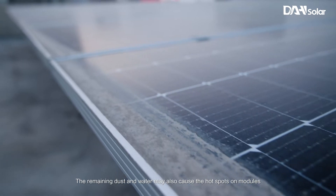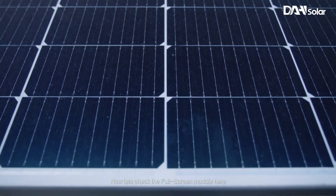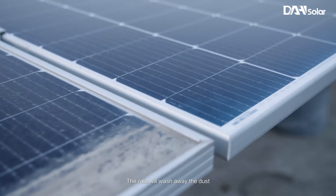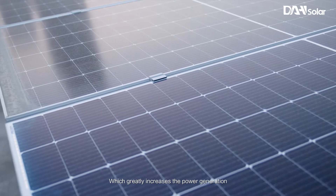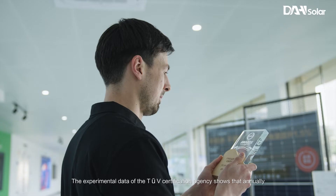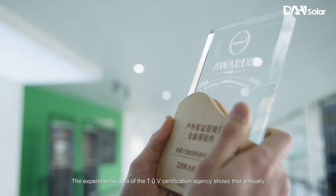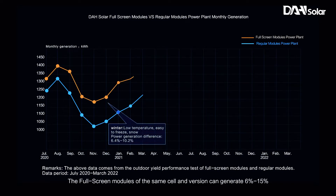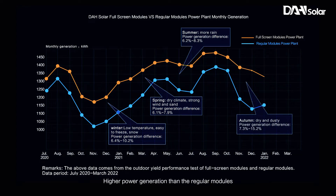The remaining dust and water may also cause hot spots on modules. Now let's check the full screen module. Due to the frameless design of the A side, the rain will wash away the dust, so there is no dust remaining at the bottom, which greatly increases the power generation. The experimental data of the TUV certification agency shows that annually, without manual cleaning and only natural rain wash, the full screen modules of the same cell and version can generate 6 to 15% higher power generation than regular modules.